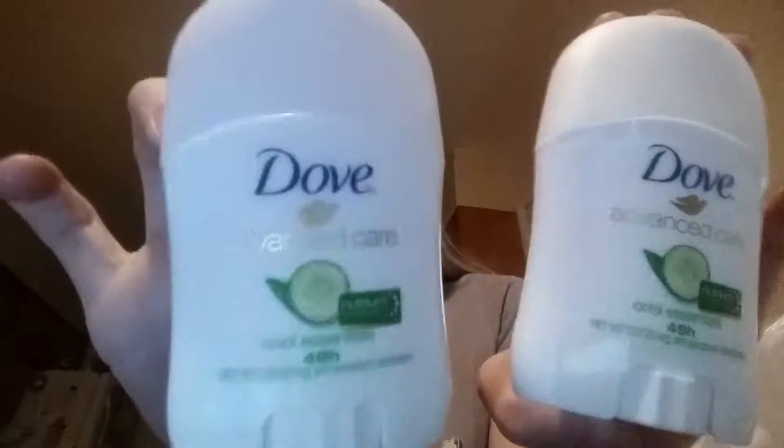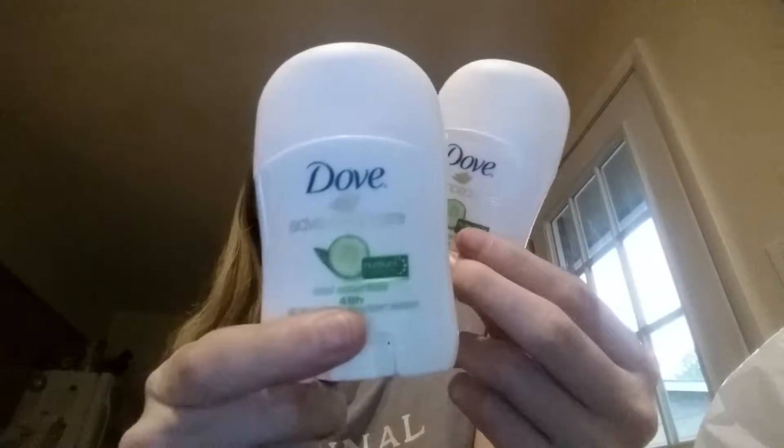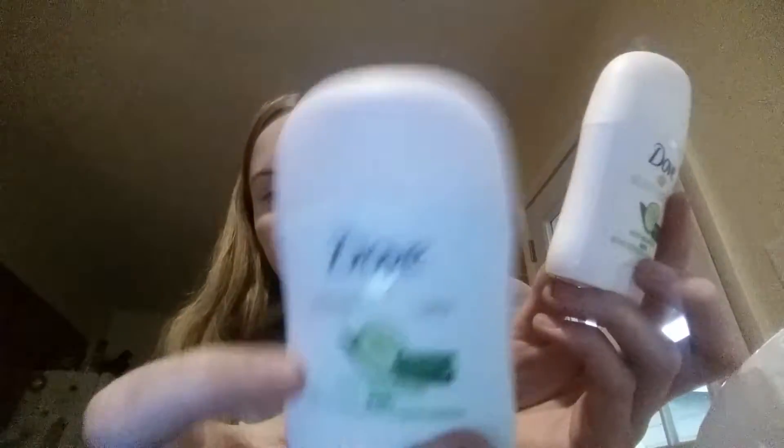I have a Dollar General account and my mom has a Dollar General account. These little Doves are the travel size, the 0.5 ounce ones. They're $1.25. You'll pick up one per however many digital accounts you have and use the $1.00 digital coupon. They cost $1.25 so you'll pay a quarter a piece.